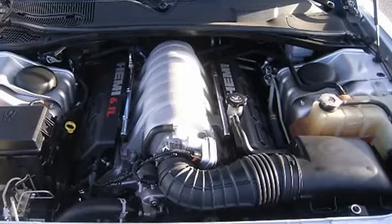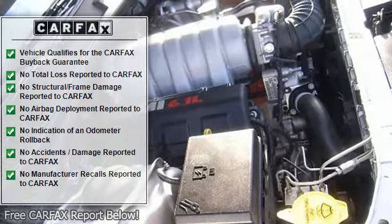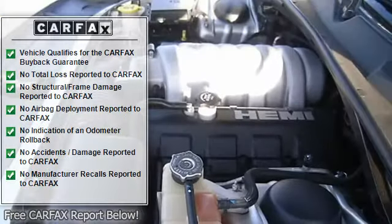Oh and did you notice that it's generously equipped with wireless phone connectivity, power locks, power windows, heated seats, air conditioning.